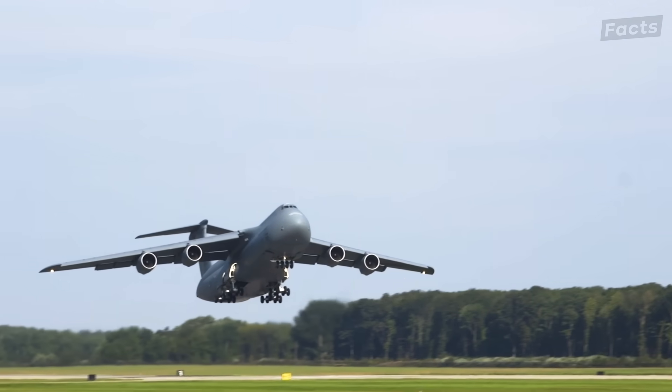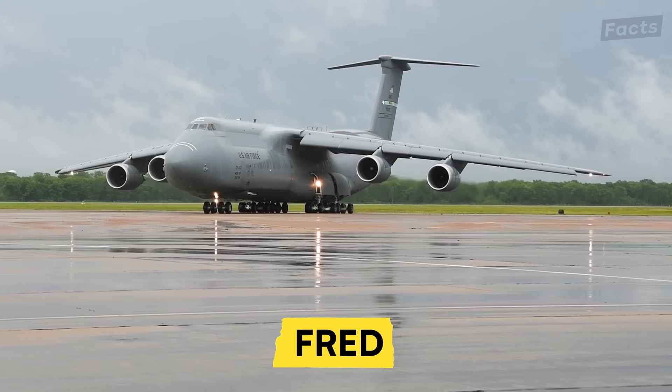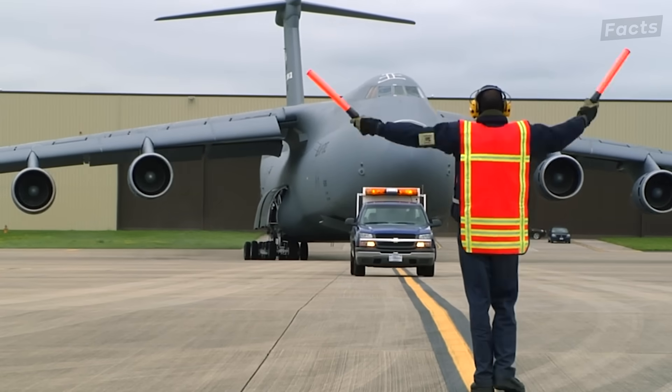This is the C5 Galaxy. It even has a cute little nickname — Fred. You'll see why in a minute. However, that's the only little thing about it.